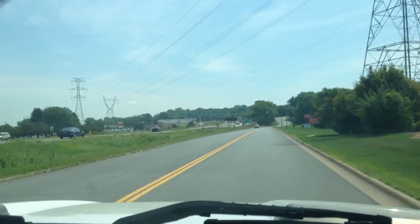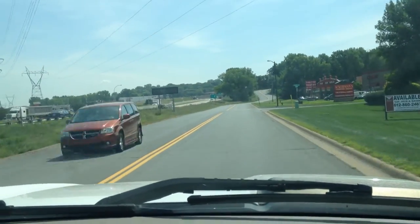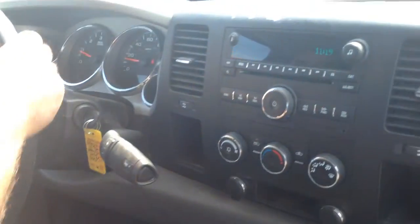Keep in mind, this is a two-wheel drive model. Even though it sits up high like a four-wheel drive, it's a two-wheel drive. It's a plain Jane model — nothing fancy about it. You've got air conditioning, cruise control, power steering, and power brakes.